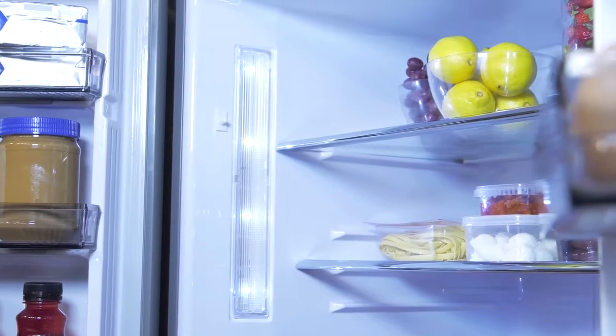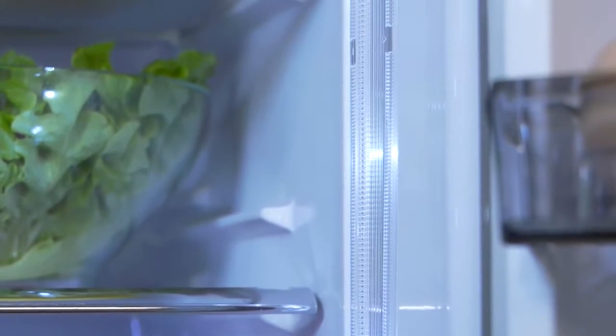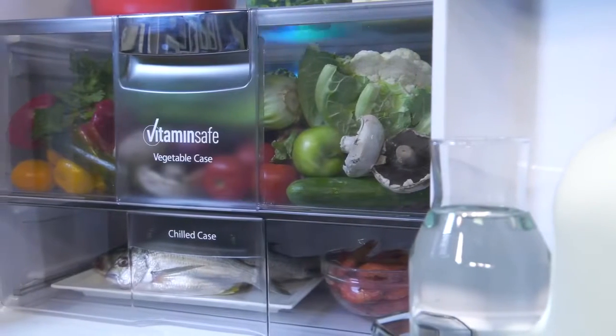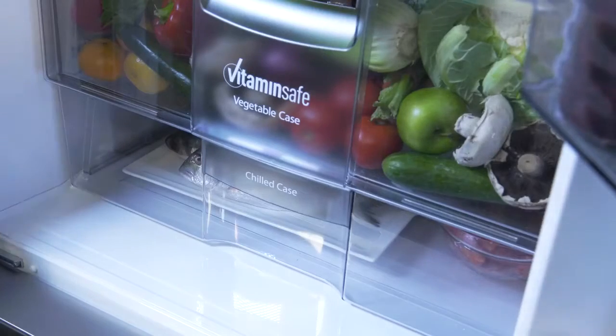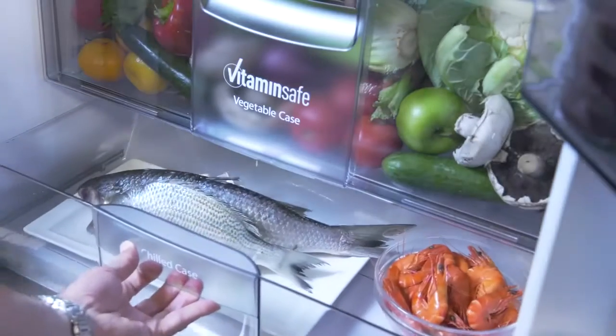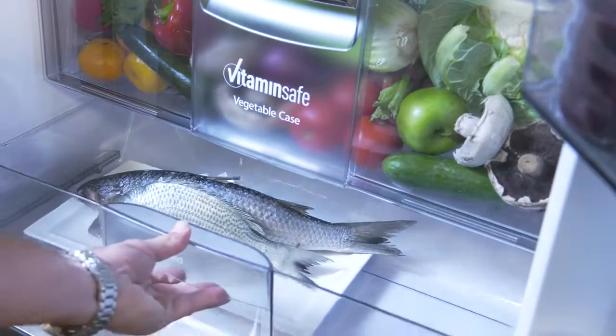The superior LED lighting makes sure everything is easy to find, no matter where it's hiding. The chilled case is designed specifically for meats, fish and dairy, with fast cooling action and maintaining a temperature of approximately zero degrees — this compartment preserves freshness without freezing.